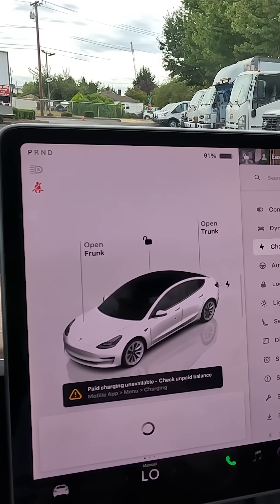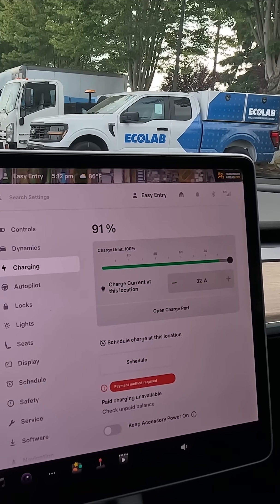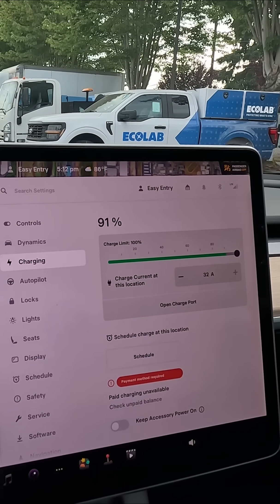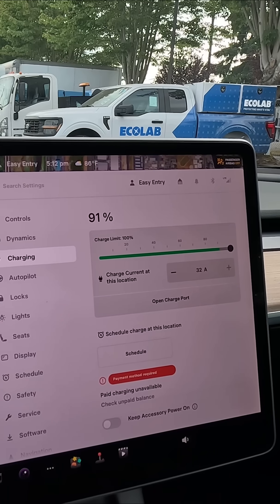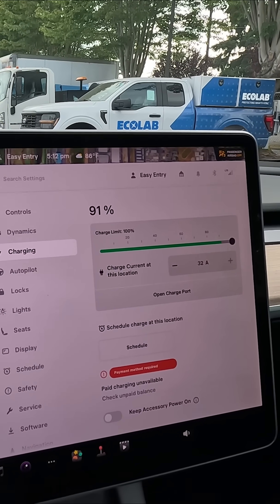What else is good about LFP batteries? Battery longevity data is still emerging since we don't have many EVs with 300,000 to 500,000 miles yet, though we have some older Teslas. But LFP batteries could last up to twice as long as lithium ion batteries.